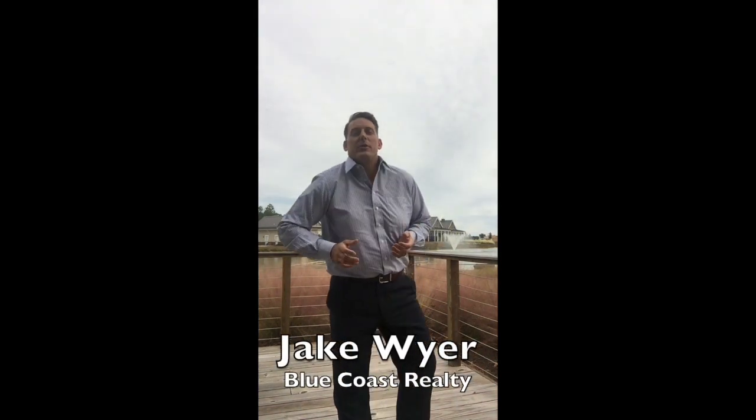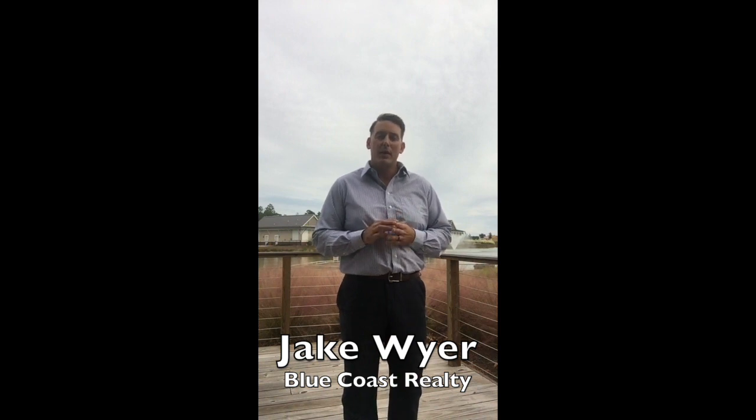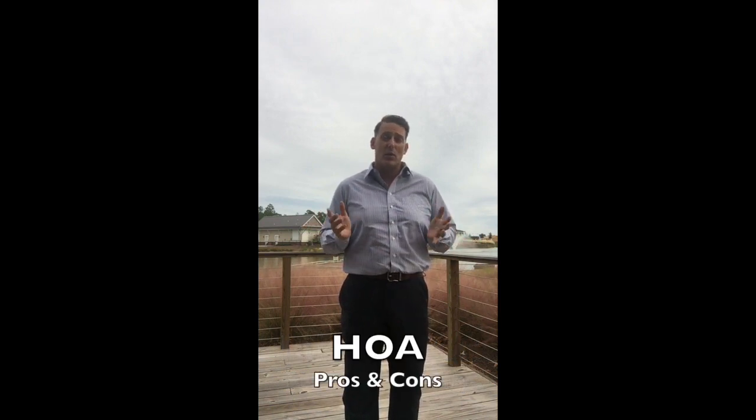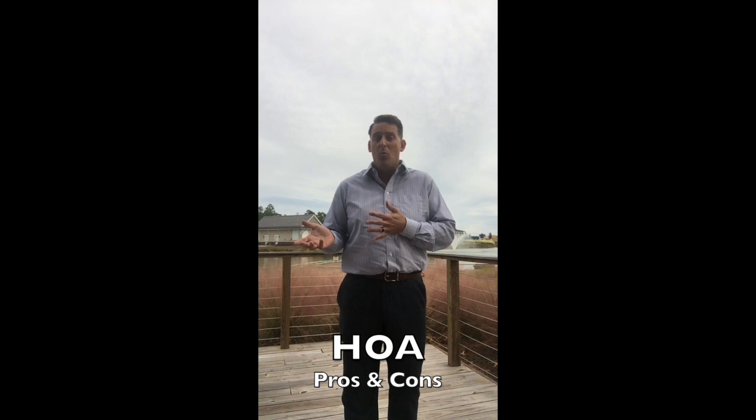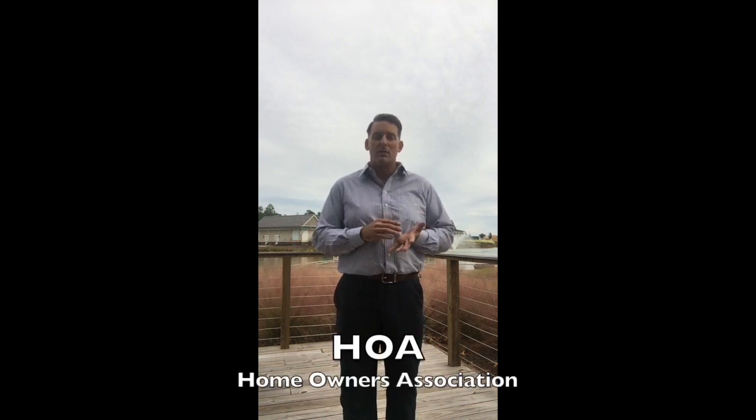Good afternoon, this is Jake Weyer with Blue Coast Realty here in River Lights, one of Wilmington's brand new communities along the Cape Fear River. I'm here today because I wanted to talk to you quickly about the pros and cons of living in a community like this with an HOA versus a home that doesn't have an HOA. What I'm talking about here is the Homeowners Association.